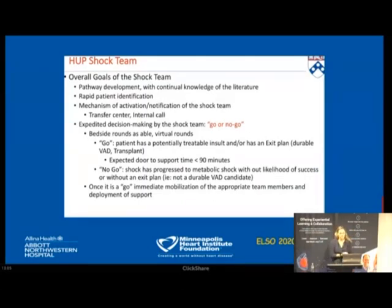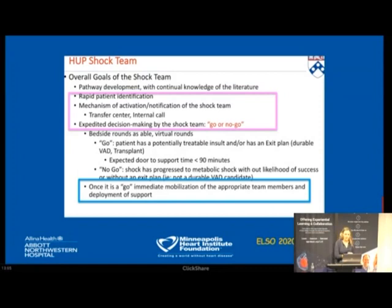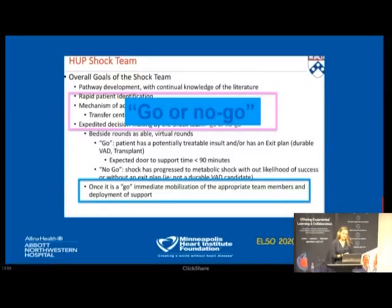At the last ELSO meeting, Dr. Wald from the University of Pennsylvania presented their shock team concept — a multidisciplinary team created to rapidly identify patients who would benefit from temporary mechanical support but were also candidates for durable mechanical support, which they called 'go or no-go.' They felt this approach improved survival. Here at Minneapolis Heart Institute, our philosophy is to accept all transfers and then evaluate patients for advanced therapies once here.